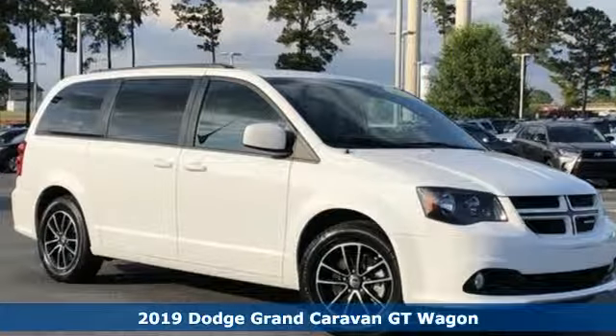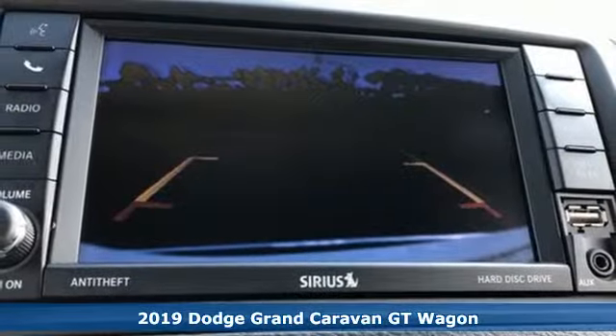Here's a 2019 Dodge Grand Caravan. Power, performance, passion. It's a Dodge.